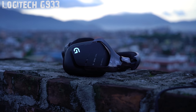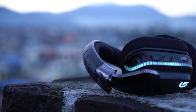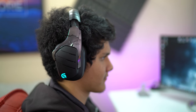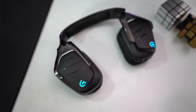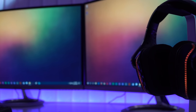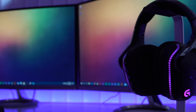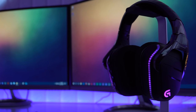First, we have the Logitech G933 Artemis Spectrum Gaming Headset. The G933 comes with all the perks of a gaming headset. For starters, it has a fancy design with RGB lighting, is equipped with 7.1 virtual surround sound, and it's wireless. The G933 looks absolutely stunning with the RGB lights turned on, and these lightings can be configured to different modes via Logitech's proprietary software.